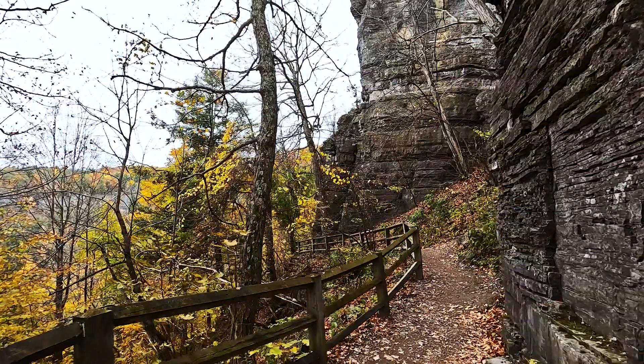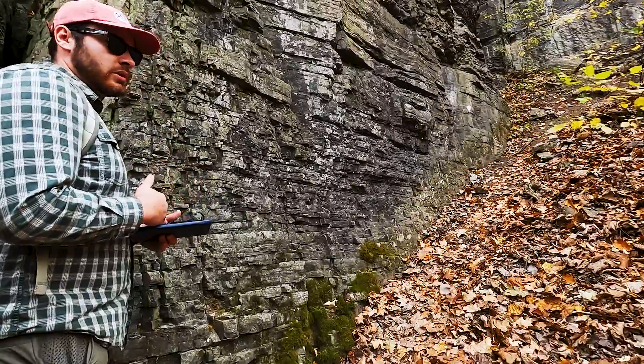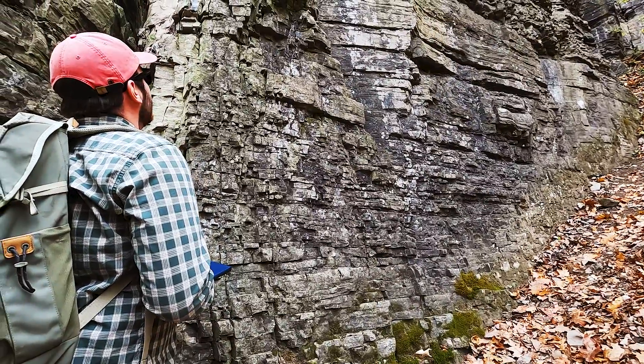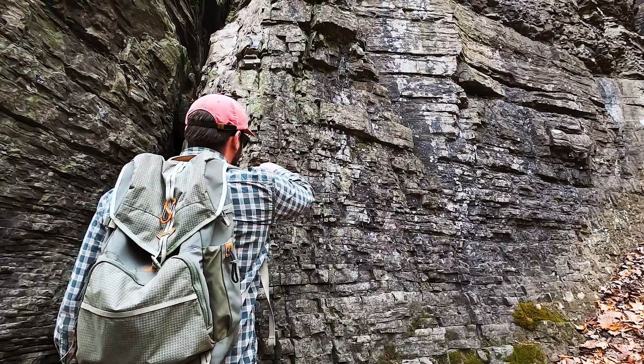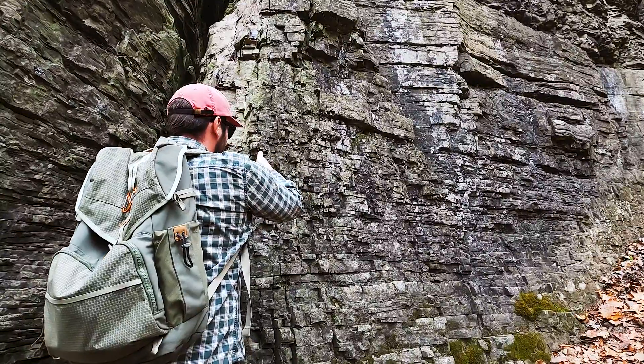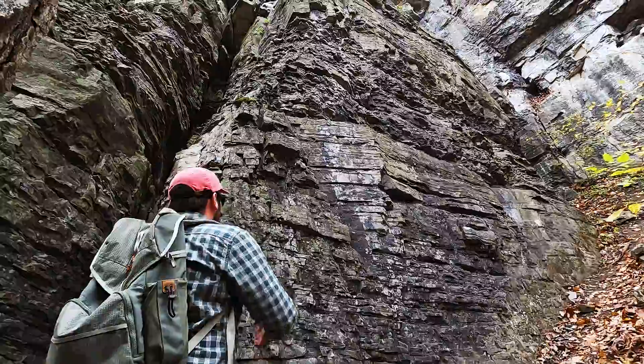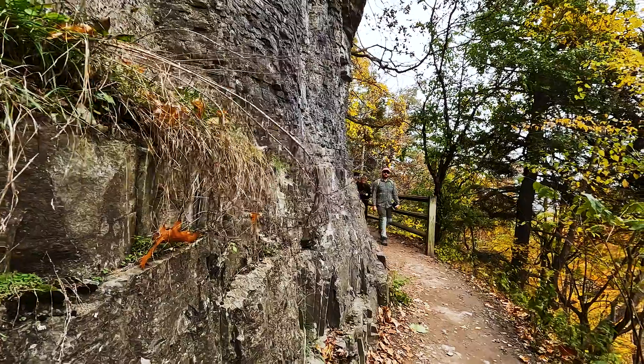The geometry of limestone when it's deposited is there's a lot of 90-degree angles, and you can tell by all the joints — they're always vertical and horizontal. So when the water or ice or roots or something gets inside, they tend to break at 90-degree angles.